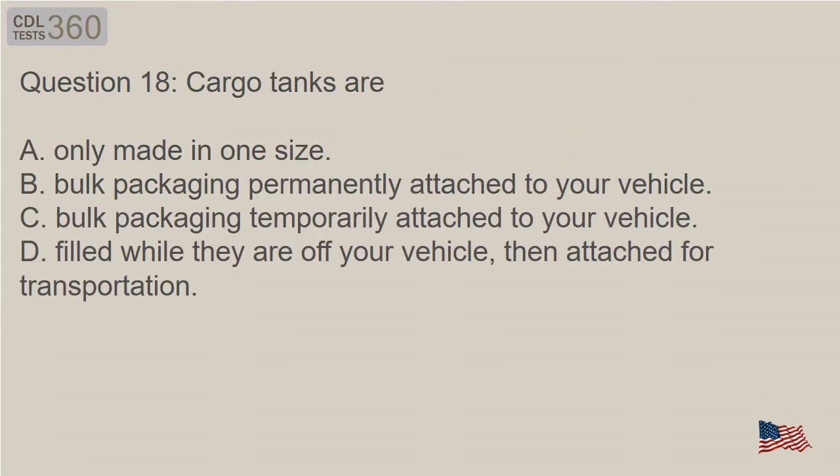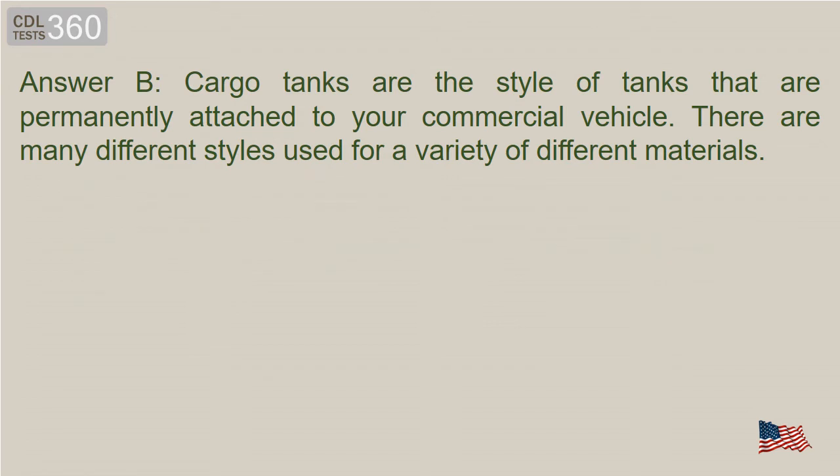Question 18: Cargo tanks are: A. Only made in one size. B. Bulk packaging permanently attached to your vehicle. C. Bulk packaging temporarily attached to your vehicle. D. Filled while they are off your vehicle, then attached for transportation. Answer B. Cargo tanks are the style of tanks that are permanently attached to your commercial vehicle. There are many different styles used for a variety of different materials.